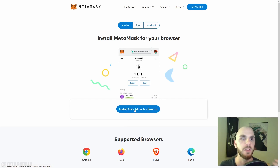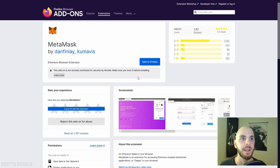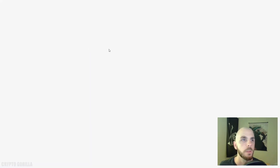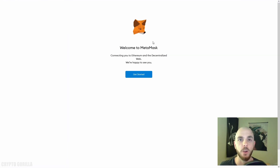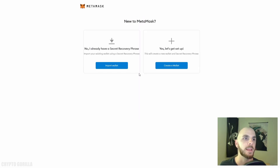I'm using Firefox, so by default it says 'Install MetaMask for Firefox' — it might be Chrome, Brave, or Edge for you. Whatever it is, click install and go ahead and install the plugin. Click 'Add to Firefox,' click add, and then in your browser tools you'll see the MetaMask plugin. Click on it and it will open a MetaMask page where a little fox likes to follow you around.